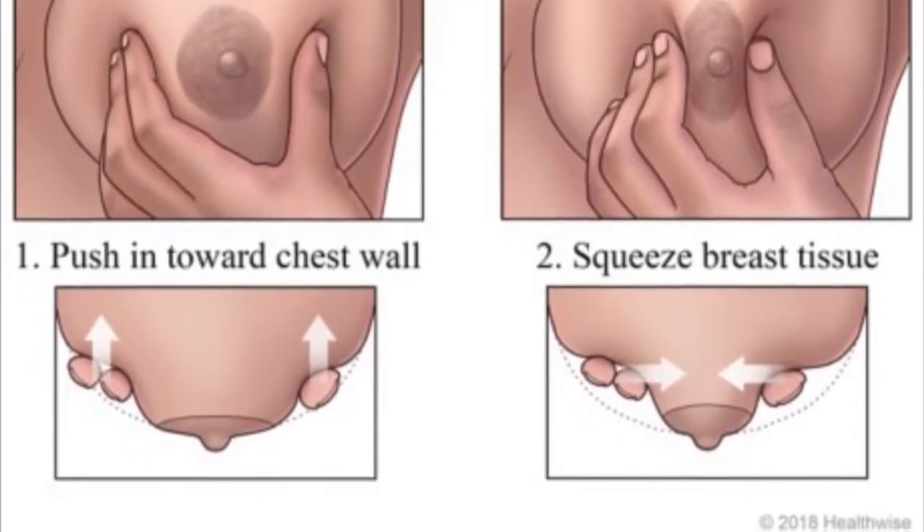Step four is secretion from the breast nipple. Any liquid or discharge from the nipple is important to investigate. This does not apply to new moms who are still breastfeeding, but after two or three years, even if it looks like milk, you should still find out the cause.